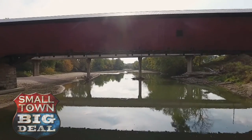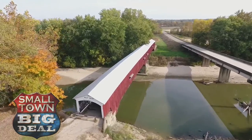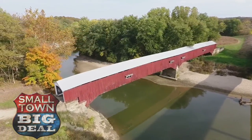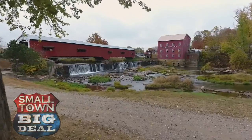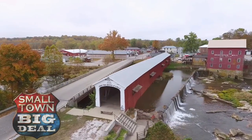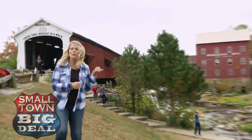Park County never intended to become the covered bridge capital of the world. In fact, the main reason so many covered bridges are still standing today is because the county couldn't afford to replace them with more modern ones. It was an absolute godsend that we were poor, because now it's one of the biggest money makers for the county. There is no doubt the bridges are a huge attraction for tourists, and one of the most iconic is the Bridgeton Covered Bridge that spans Big Raccoon Creek.